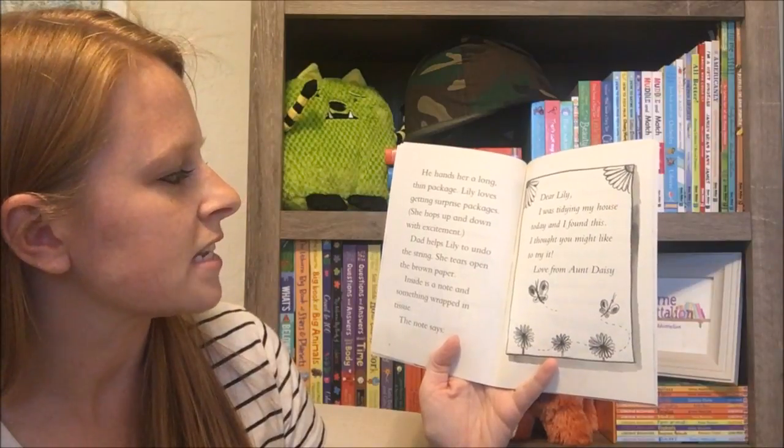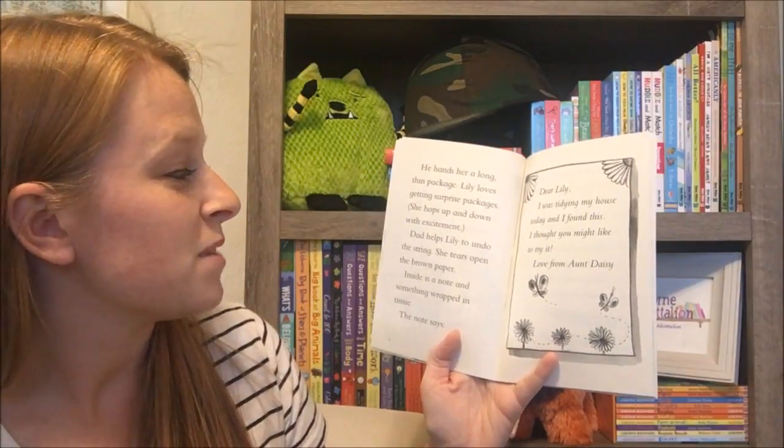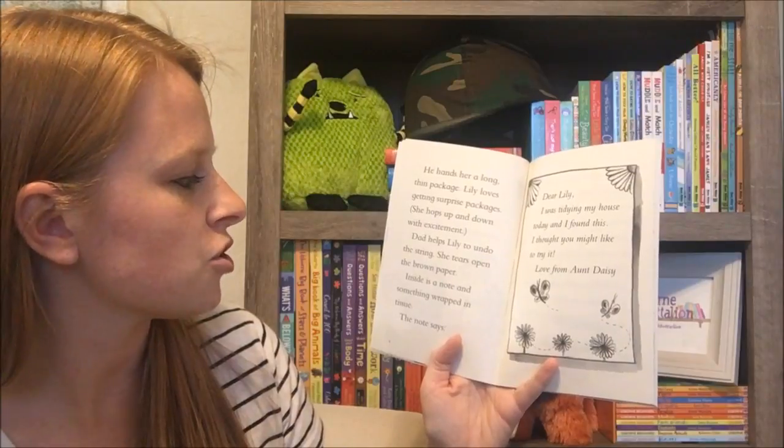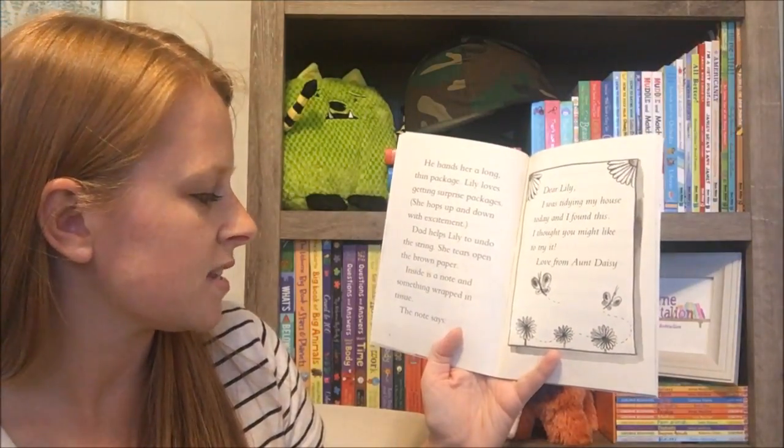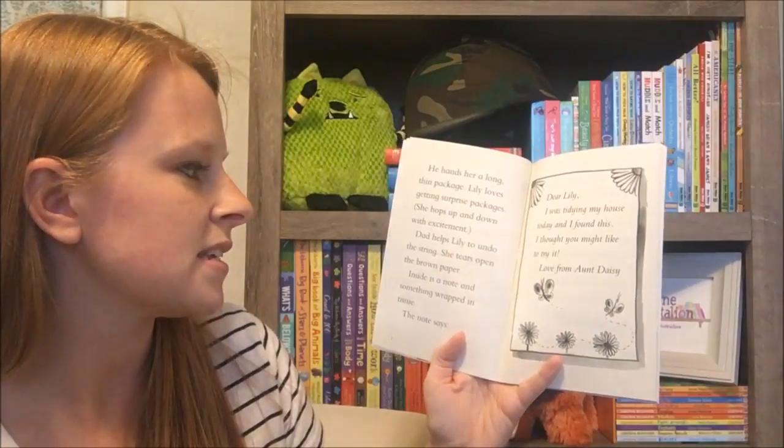He hands her a long thin package. Lily loves getting surprise packages. She hops up and down with excitement. Dad helps Lily to undo the string. She tears open the brown paper. Inside is a note and something wrapped in tissue.